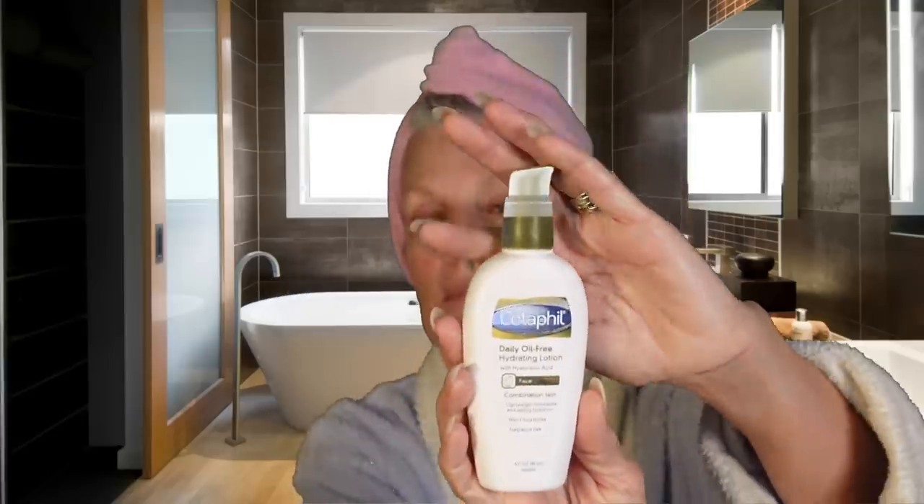Here I am, bare-faced, straight out of the shower, and ready to show you what I do with regard to my makeup. Because my face dries really fast out of the shower, I had to quickly put some moisturizer on. The first thing I put on is a vitamin C serum, then I let that dry and do a hyaluronic acid. Then I like this oil-free Cetaphil, and I'm just going to put some on right now and let that dry for a minute.